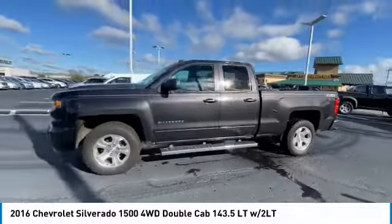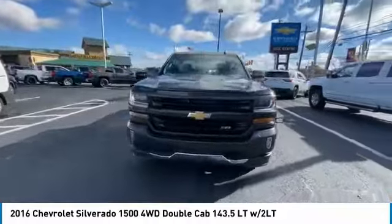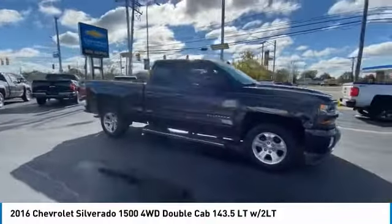Come test drive the 2016 Silverado 1500. The Chevy Silverado 1500 has the lowest cost of ownership of any full size pickup.